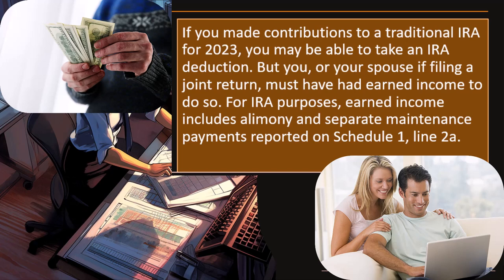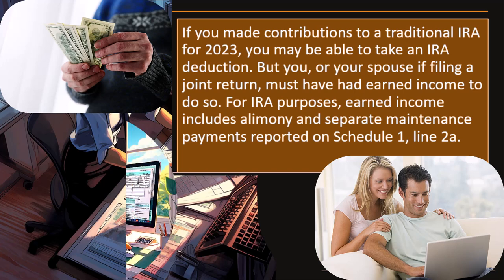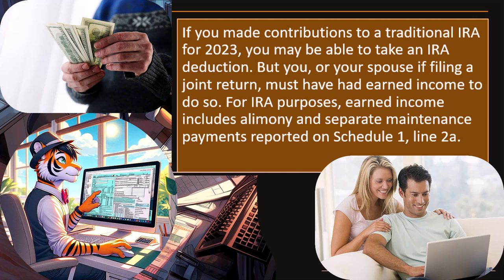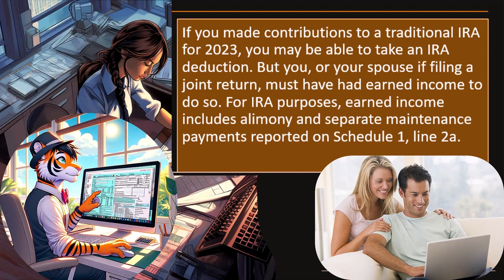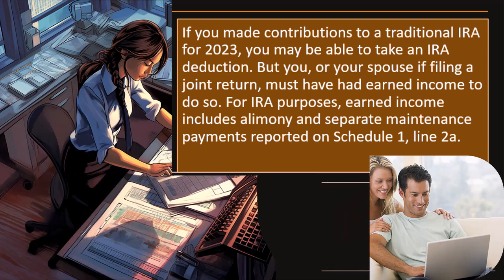With a 401k or 403b, the employer will have already handled it for you — you enter the W-2 information and Box 1 should be reduced properly by that amount, potentially differing from Boxes 3 and 5. If on the other hand you do an IRA deduction, it's not being taken out of your wages by an employer, so it won't be reflected in your W-2 income. It has to be reflected somewhere else — such as the Adjustments to Income. For IRA purposes, earned income includes alimony and separate maintenance payments reported on Schedule 1 Line 2A.